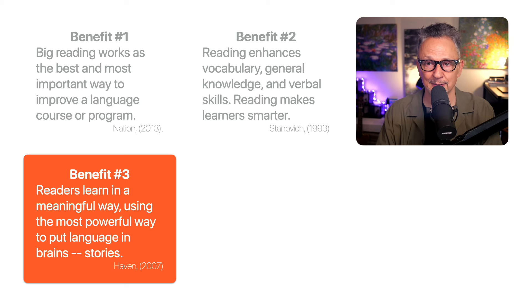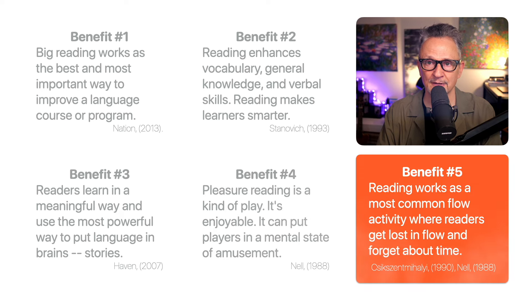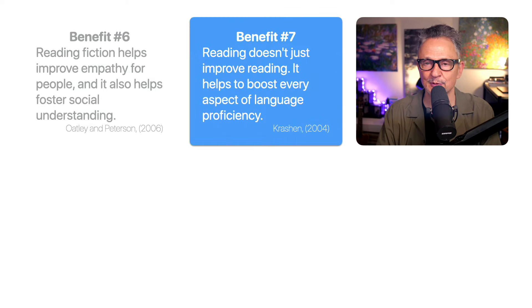Benefit three: readers learn in a meaningful way using the most powerful way to put language in brains — the power of stories, from Kendall Haven's book Story Proof. Benefit four: pleasure reading is a kind of play; it's enjoyable and can put readers in a mental state of amusement, from the work of Nell. Benefit five: reading works as a most common flow activity where readers get lost in flow and forget about time, from Mihaly Csikszentmihalyi. Benefit six: reading fiction helps improve empathy, fostering social understanding, from the research of Oatley and Peterson. Benefit seven: reading doesn't just improve reading — it helps boost every aspect of language proficiency, from Krashen's The Power of Reading.